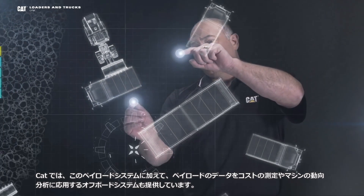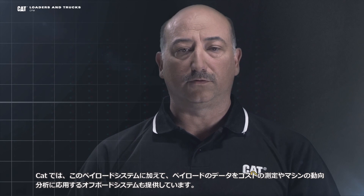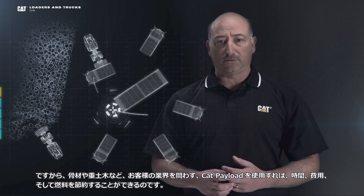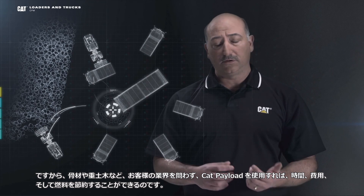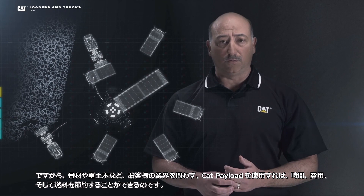In addition to the payload systems we just showed you, CAT also offers off-board systems that will take that payload data and allow you to use it for benchmarking, cost, and trend analysis. So regardless of the industry that you're in, whether it's quarry aggregates or heavy construction, CAT payload can save you time, money, and fuel.